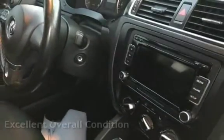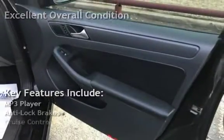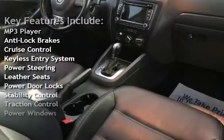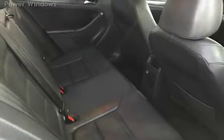This vehicle is in excellent overall condition. Key features include MP3 player, anti-lock brakes, cruise control, keyless entry, power steering, leather seats, power door locks, stability control, traction control, and power windows.